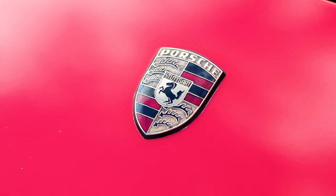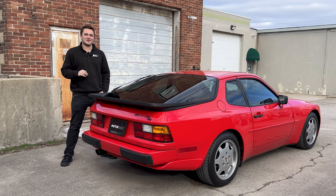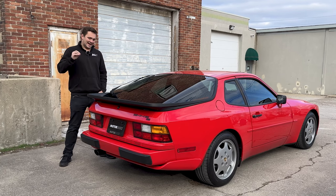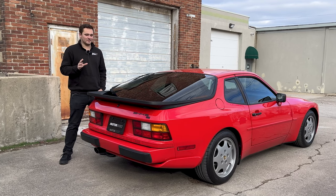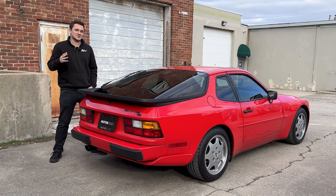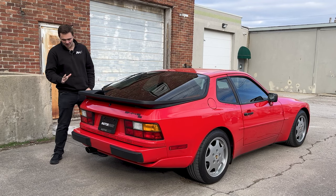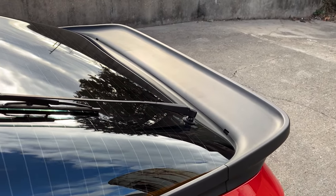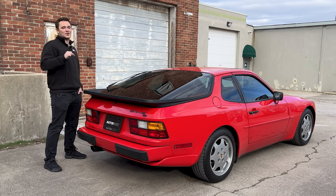Porsche is known for a couple of things — obviously the 911 being one, another is their Guards Red paint which has been used on almost every model they've ever had. The other thing about these 944s that makes them so much fun is that they're not necessarily your typical bubbly Porsche design. You've got a nice bit of edge and flair. I love the way this rear end has just a little curve but it's so sharp, so angular, so 1980s. Wedge cars were the thing and Porsche nailed it with this one.